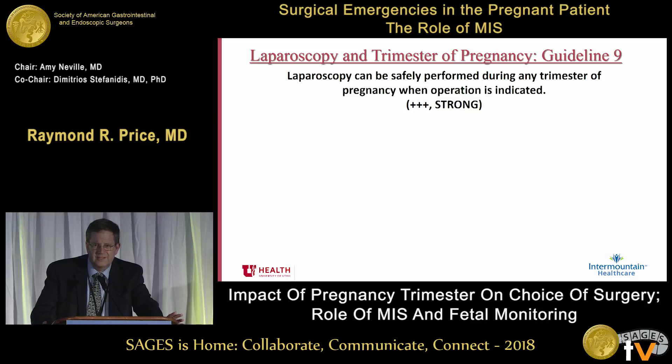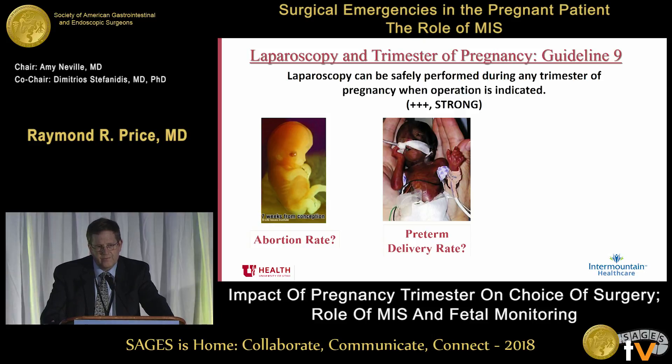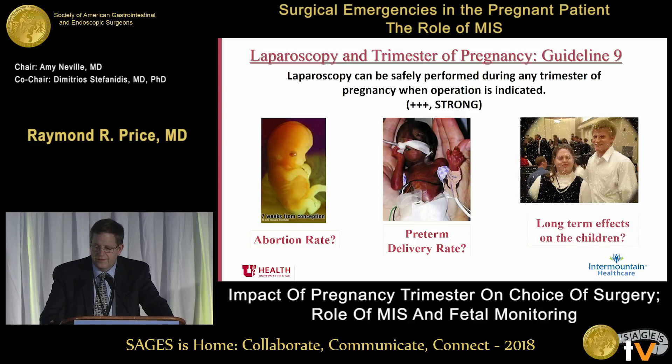This was a concern early on, and people initially would say you need to wait — especially with things that aren't acute like appendicitis. You should wait until the second trimester because they were worried about an abortion rate of about 12% in the open literature. Also, if you're in the third trimester, maybe there's a 40% chance of having a preterm delivery. But again, that was in the open literature. The concerns were, what about long-term effects? It turns out that information is from open literature, and none of it is true in the laparoscopic literature.